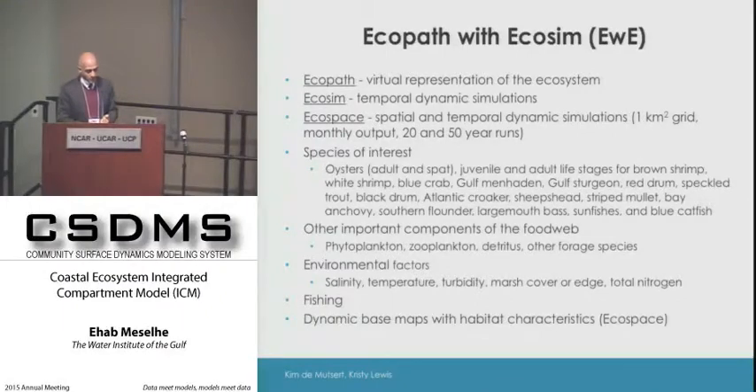The EWE model runs on a one square kilometer grid. We provide inputs including salinity field, temperature, turbidity, land-water interface, water depth, and total nitrogen. There is no feedback from EWE back to the ICM—we determined the feedback would be quite weak, so we provide information to run their model but there is no loop back into the ICM.